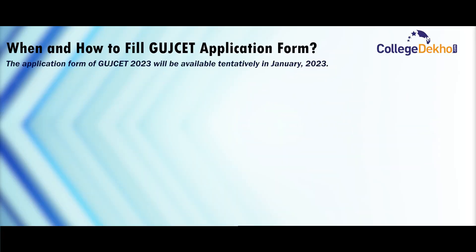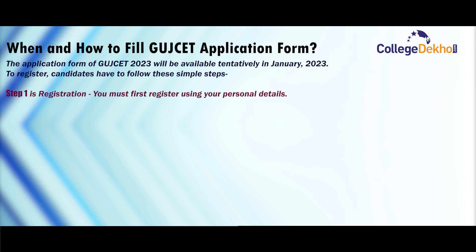The application form of GUJCET 2023 will be available tentatively in January 2023. To register, candidates have to follow these simple steps. Step 1 is registration — you must first register using your personal details.